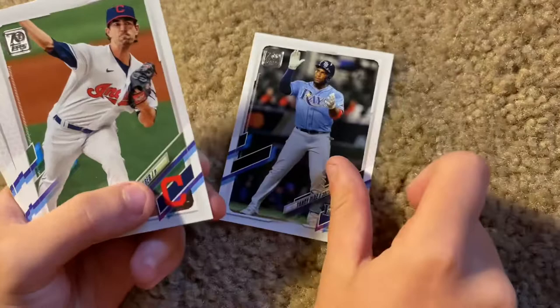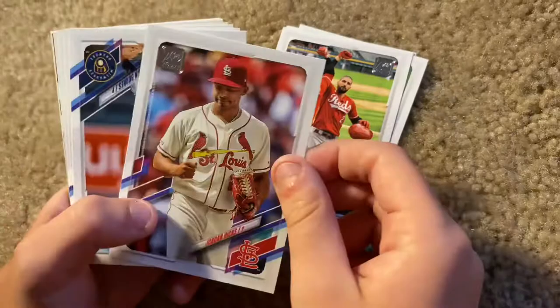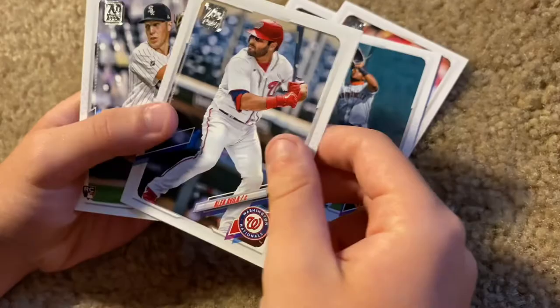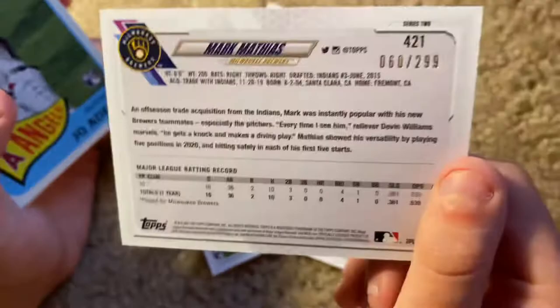First we got Yandy Diaz of the Rays. By the way, I love this 2021 design with the seven years of Topps and the blue around it and stuff. Shane Bieber, great pitcher for the Indians. Nick Castellanos of the Reds, Jordan Hicks, Corbin Burnes. Oh, we got a rookie card of Luis Alexander. Alex Avila, Garrett Crochet. Oh look, we have a hit out of the first pack.